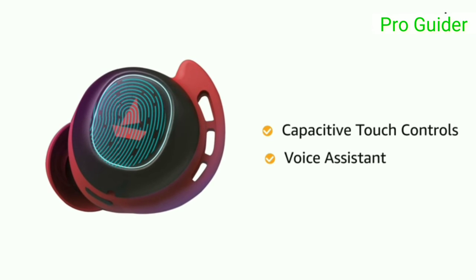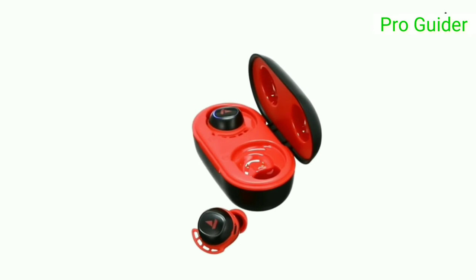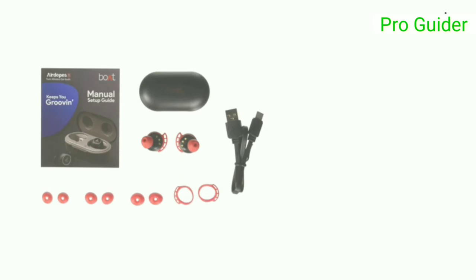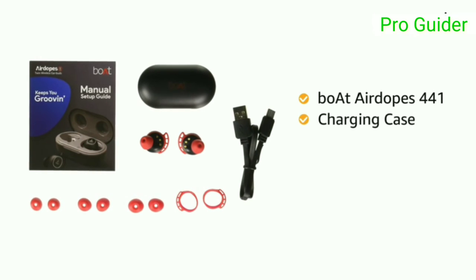The earbuds come with capacitive touch controls with access to an instant voice assistant by a single touch. Airdopes 441 is available in five color variants: Active Black, Bumblebee Yellow, Raging Red, Spirit Blue, and Sporty Blue.